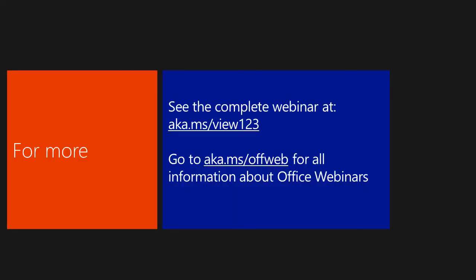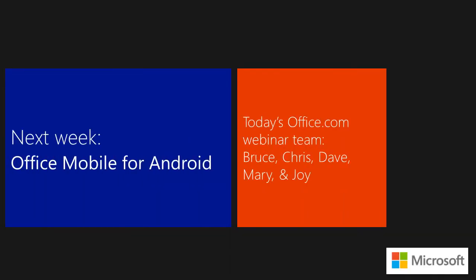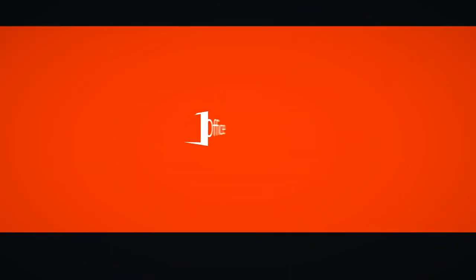That's all the time we have for today. You can find links to Guy Kawasaki's rules and Seth Godin's famous 'Really Bad PowerPoint' blog post. We also have training for PowerPoint 2007, 2010, and 2013 at aka.ms/view123. You can also go to the Office webinars homepage at aka.ms/offweb. Next week we'll be talking about Office Mobile for Android — we'll show you all the features for your Android phone. Thank you for joining this Office 15-minute webinar.